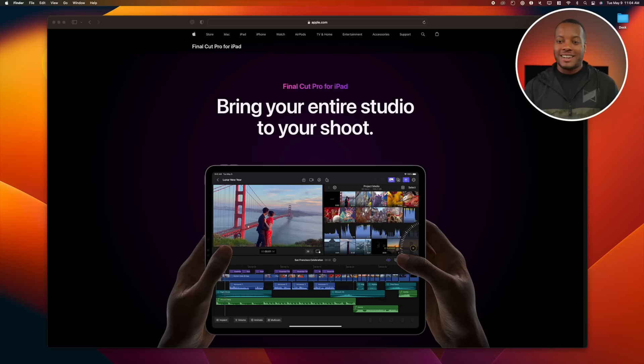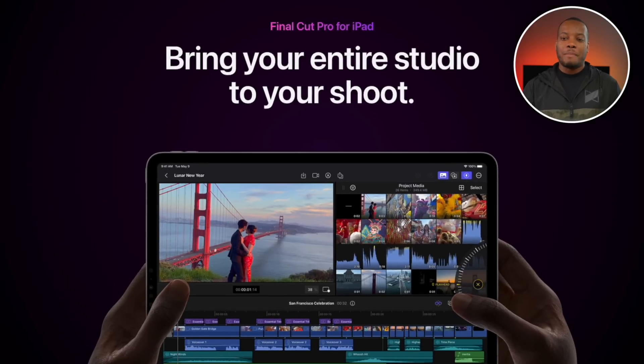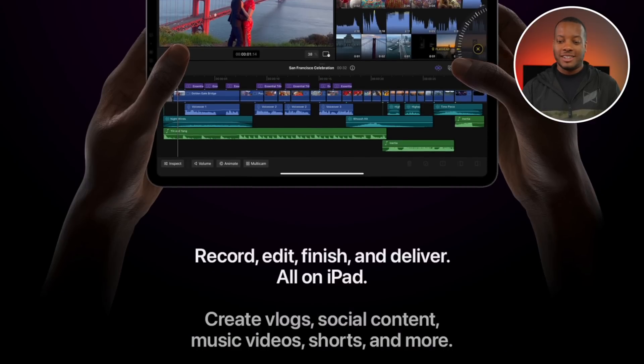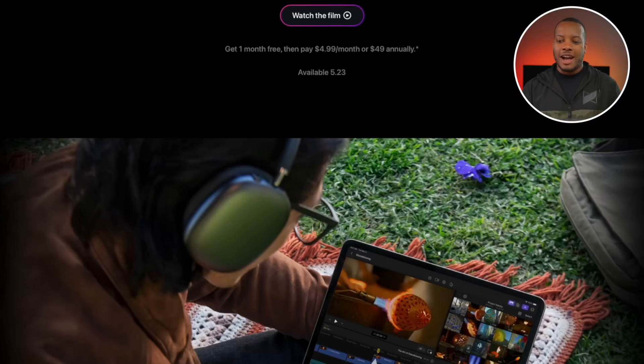I'm on Apple's website right now, and we're taking a look at the product page for Final Cut Pro on the iPad. They're talking about bringing your entire studio to the shoot, which is nice. We've been waiting years for this. So you can record, edit, finish, and deliver all on the iPad.